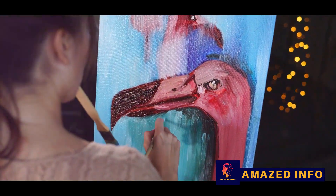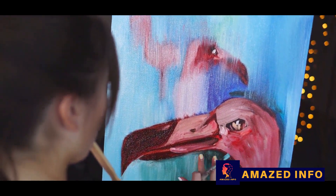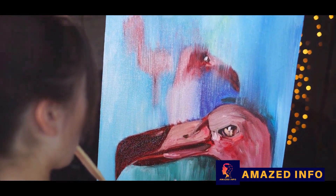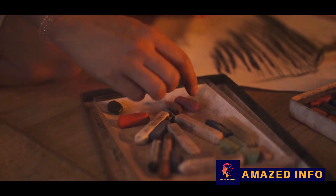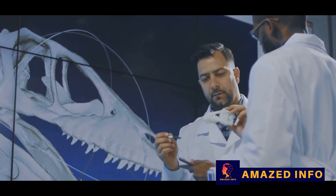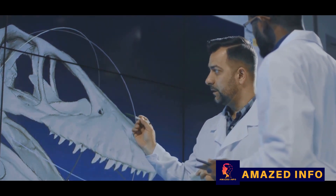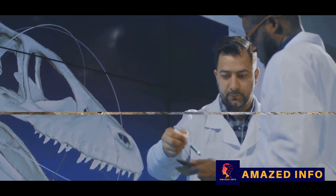This revelation transformed our vision of dinosaurs and sparked a revolution in paleoart. Artists, inspired by these new findings, began to reimagine dinosaurs, breathing life into these ancient creatures with a palette of colors and patterns previously unthought of. The world of dinosaurs was more vibrant and colorful than we'd ever imagined, and as we continue to unearth new fossils, who knows what other surprises the prehistoric world has in store.